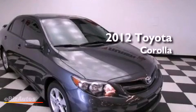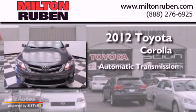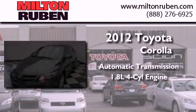This is a 2012 Toyota Corolla. This four-door sedan has an automatic transmission and a four-cylinder engine.